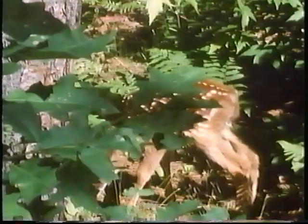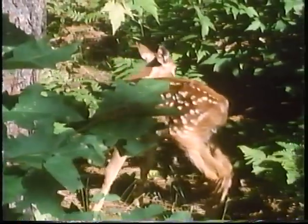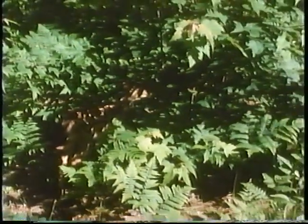This female white-tailed deer is easy to see in the green forest, but watch how easy it is for her fawn to hide. The white spots on its coat look like sunlight streaming down through the leaves. It's a good disguise.